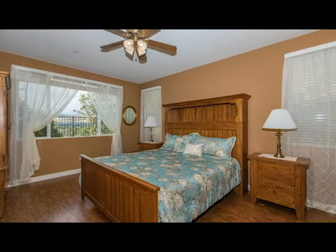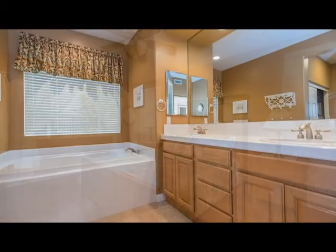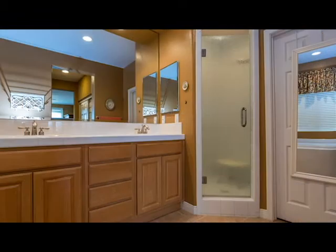The downstairs master suite hosts a large master bedroom with a view window. The master bathroom features a deep soaking tub, a large corner shower, dual closets — one of which is a walk-in — and dual sinks.